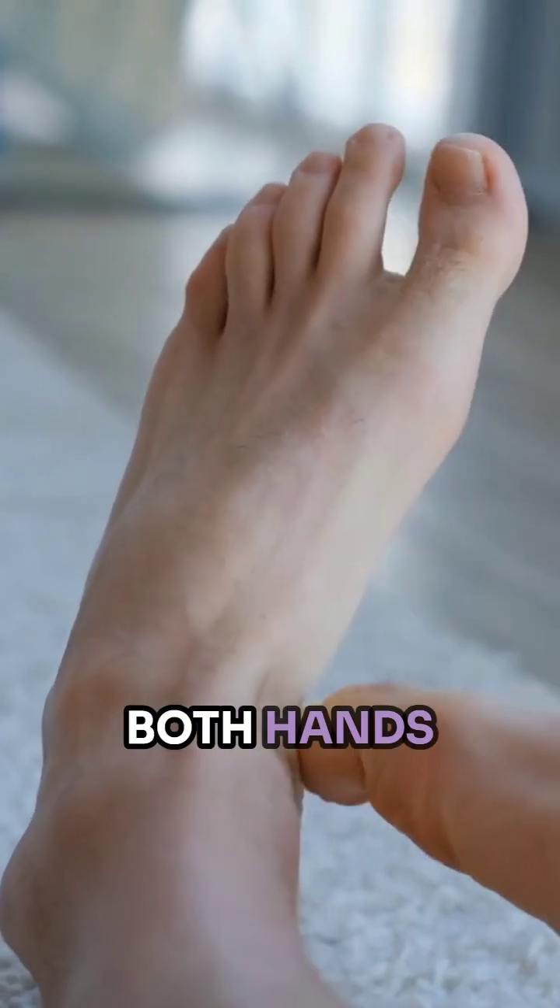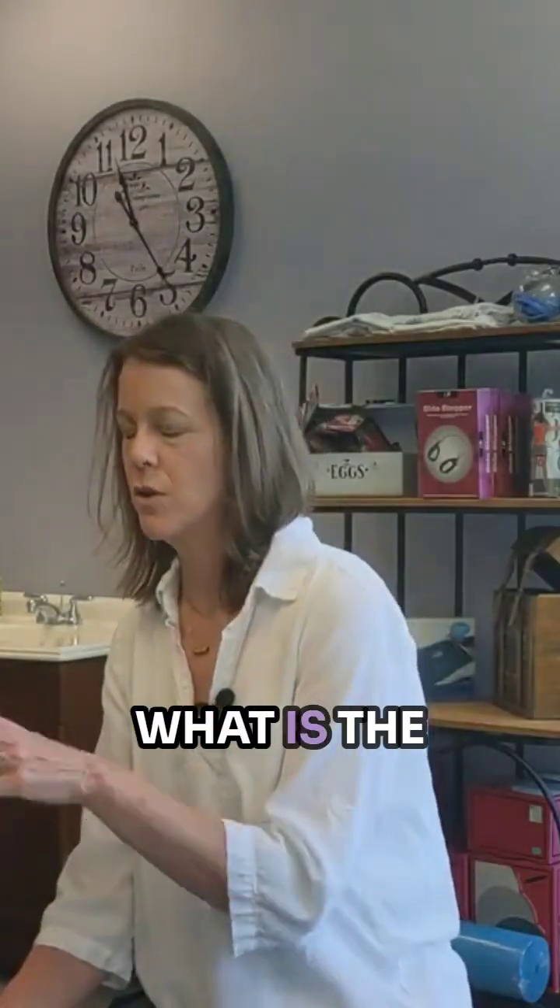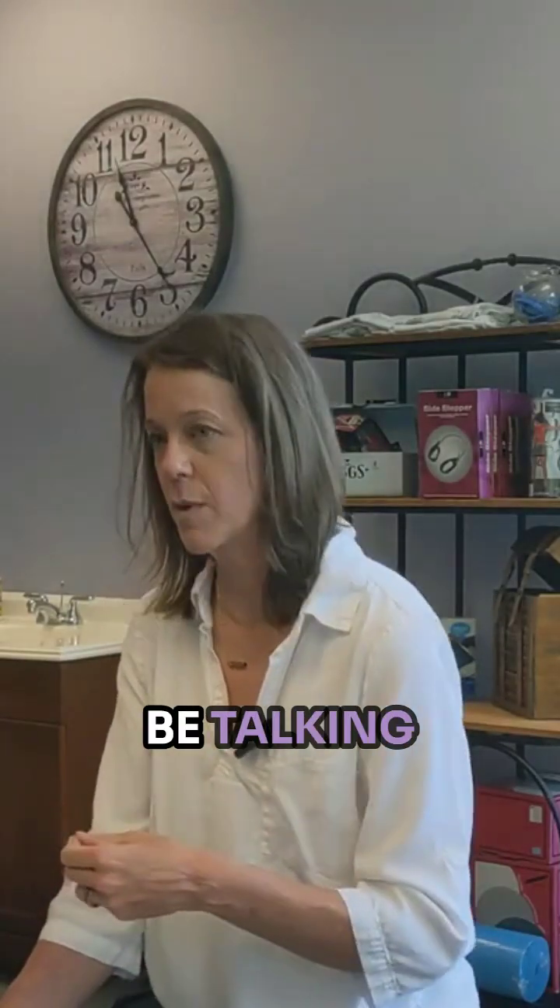Both feet can be affected, both hands can be affected, and all four can be affected. And that really goes back to what is the cause of it, which we'll be talking about moving forward.